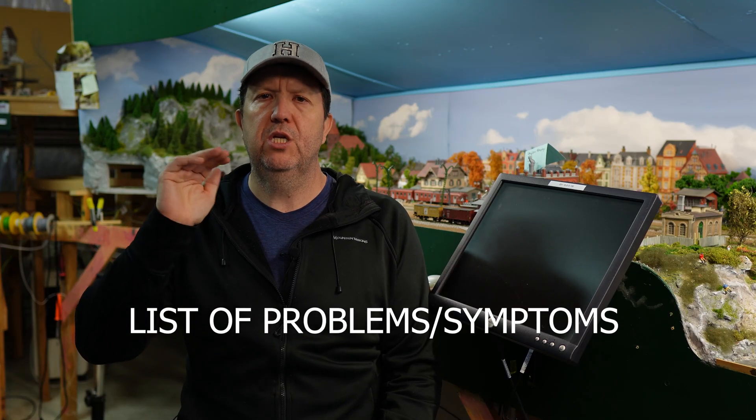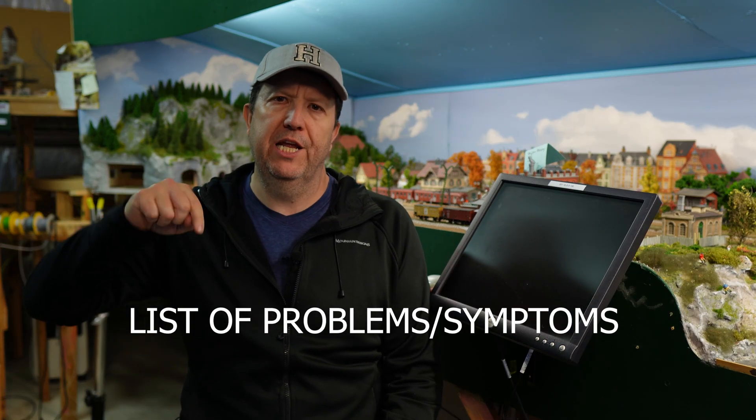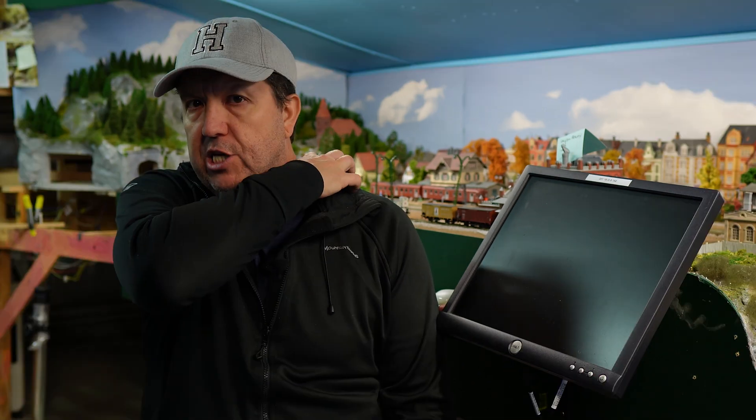We'll talk about some of the symptoms in a little more detail. I will put the link below — Mark Gurries has a very in-depth website depending on how far down this rabbit hole you want to learn. So these are some of the basic symptoms in order of severity that I have gleaned from his website.